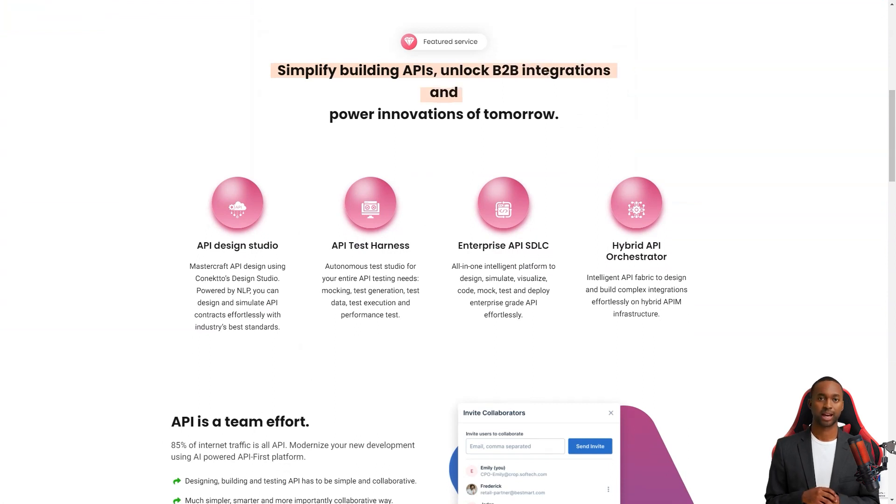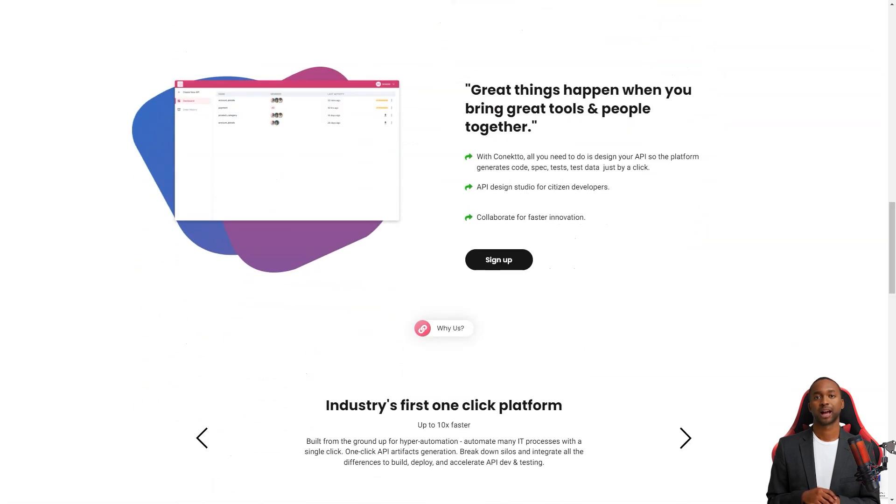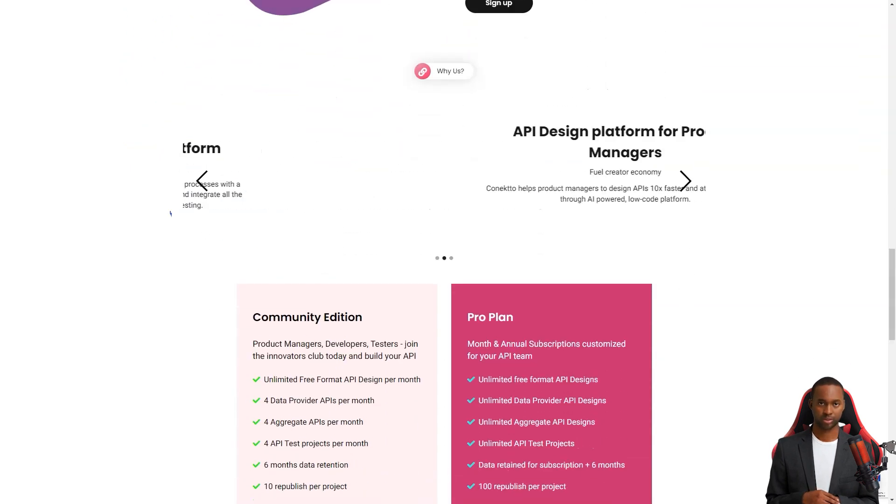Connecto Design Studio is a dream come true for product managers who want to develop APIs without technical know-how. With its intuitive drag-and-drop interface, product managers can quickly develop APIs without getting bogged down by the complexities of coding. Connecto makes collaboration with the API team a breeze, allowing developers, testers, and operators to work together seamlessly.